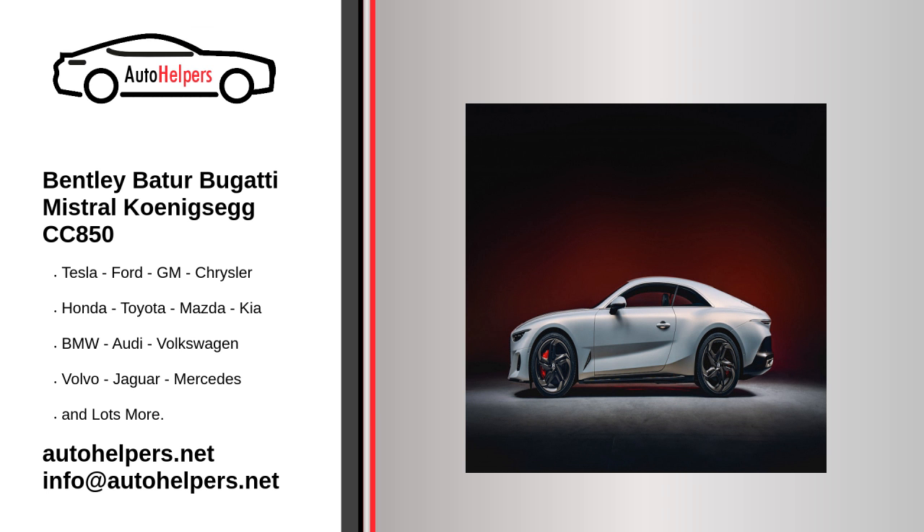Koenigsegg presented the CC850 this week to celebrate the 20th anniversary of the automaker's first car, the CC8S. It's not the fastest of the Swedish brand's hypercars, but it still stands out due to its automatic transmission that can transform into a manual, complete with a clutch pedal.